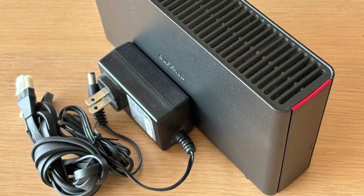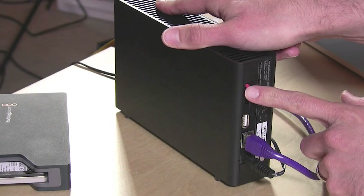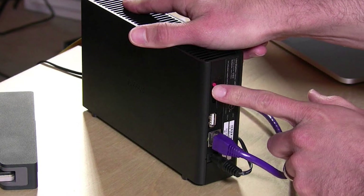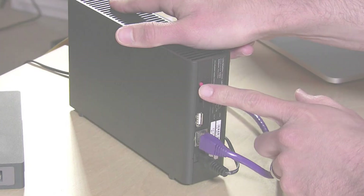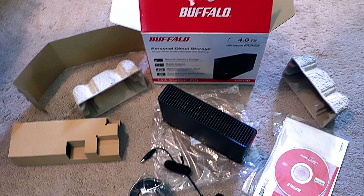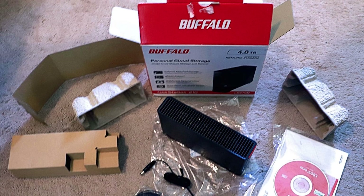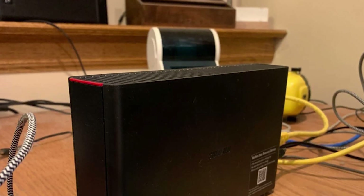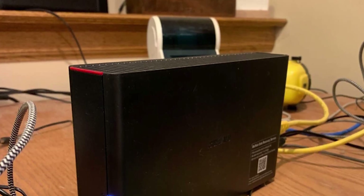However, because this is a single-bay NAS, you do not benefit from the redundancy of RAID configurations. If the drive fails, your data may be at risk unless you have backups elsewhere. Its performance is also quite moderate compared to more powerful versions, which may be restrictive for heavy users. Overall, the Buffalo LinkStation 210 is a useful and economical option for anyone looking for simple, safe, and subscription-free network storage at home.